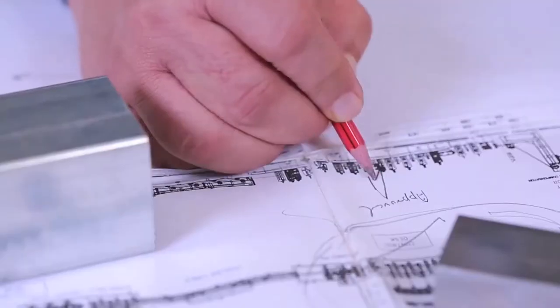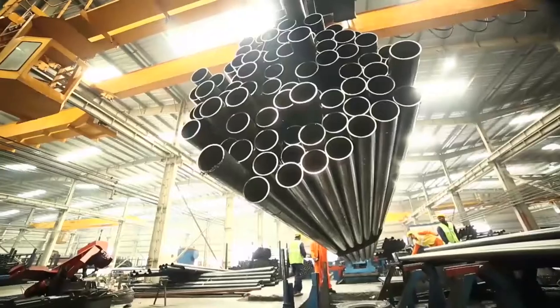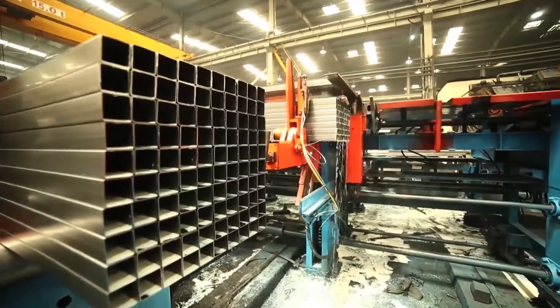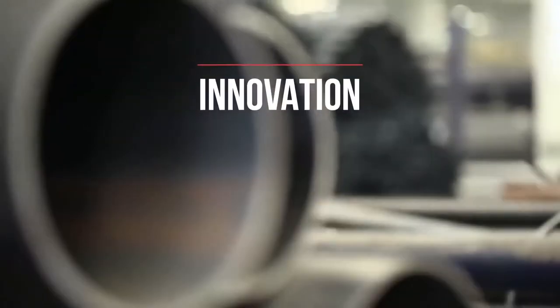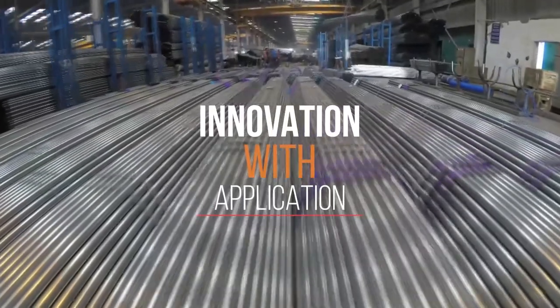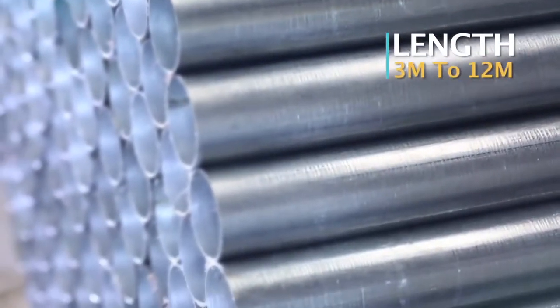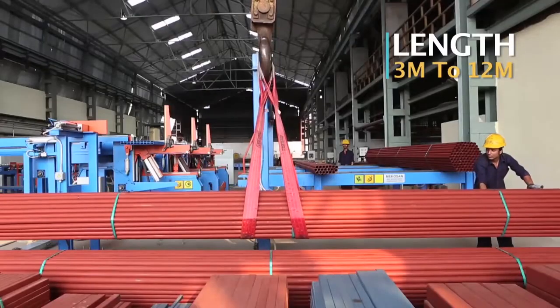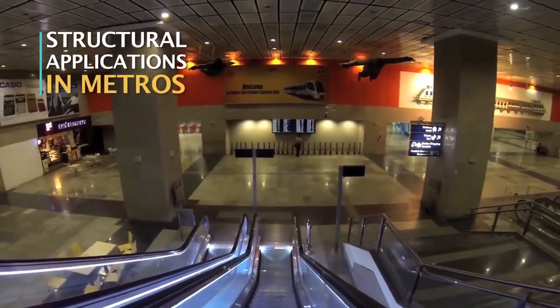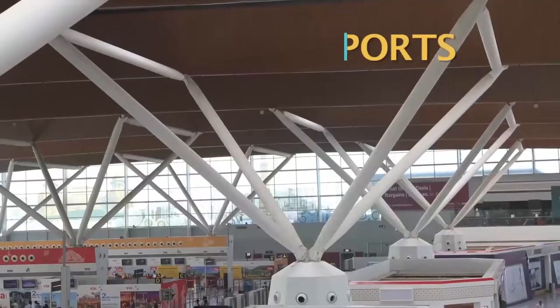Innovation at APL Apollo is a habit that has given the company its recognition and reputation, and built an everlasting relation with its customers. With a product portfolio of more than 400 products across MS black, round tubes, hollow sections, galvanized and pre-galvanized tubes, and color-coated pipes, APL Apollo caters to every need of the industry.